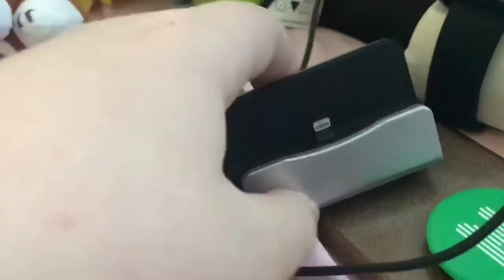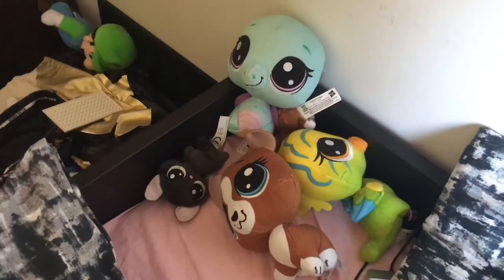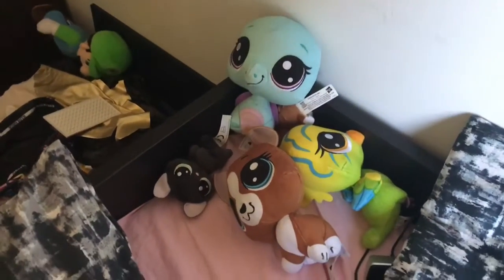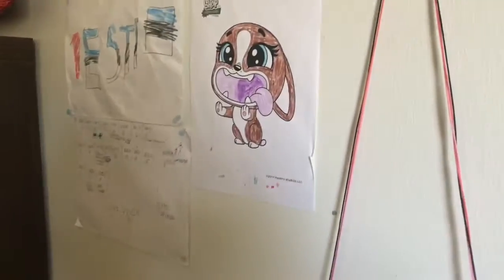This is my charging dock that I got from AliExpress for like five euros. This is my PlayStation 3 controller. And there's also a drawer over here.